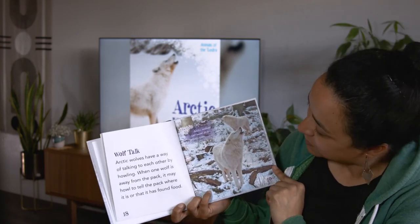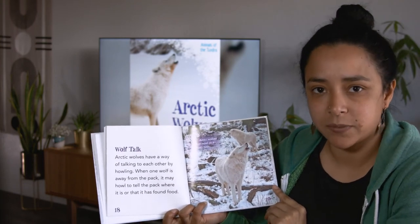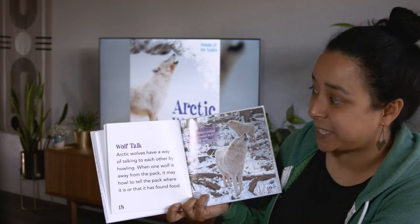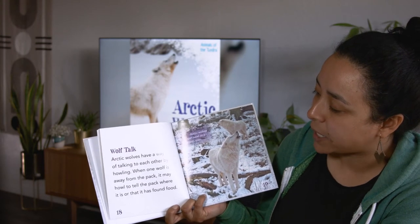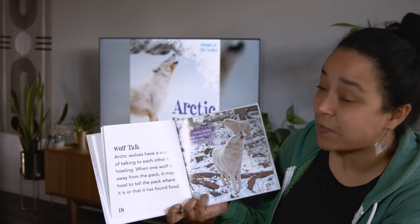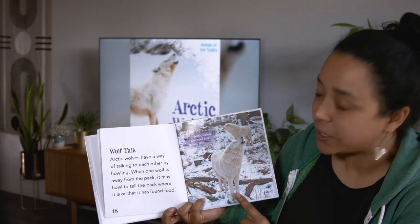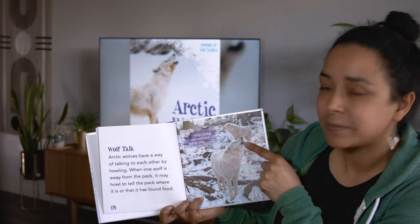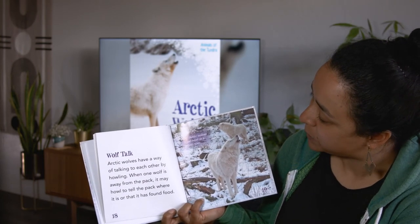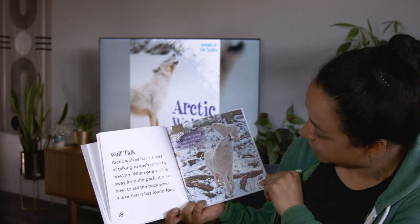Wolf talk. So we know this paragraph is going to be about how wolves talk to each other. Arctic wolves have a way of talking to each other by howling. When one wolf is away from the pack, they may howl to tell the pack where it is or that it has found food. You can see that this wolf right here is howling. Arctic wolves can howl as a group too. I wonder what they found.